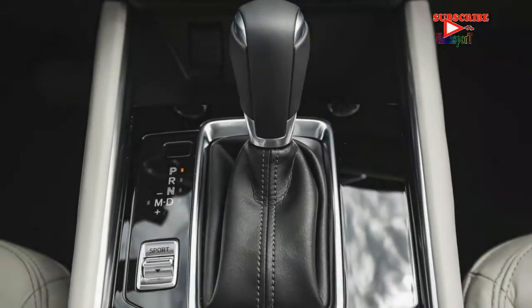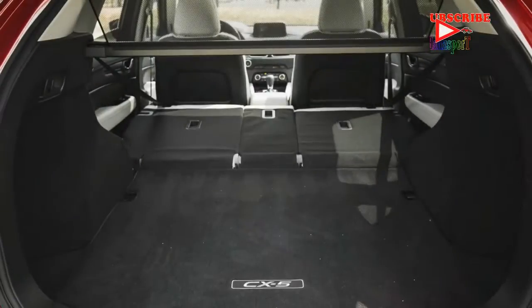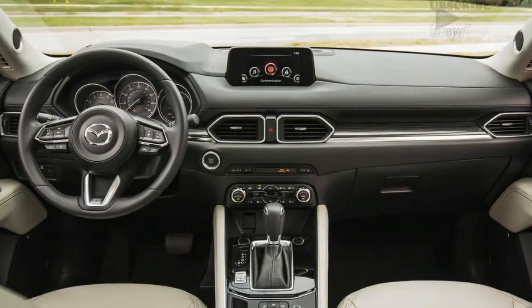The 2.5-liter Skyactiv-G inline-4 can now shut down the two outer cylinders while cruising, and it's the first application of cylinder deactivation on a four-cylinder engine in the United States — Volkswagen offers such a motor elsewhere.